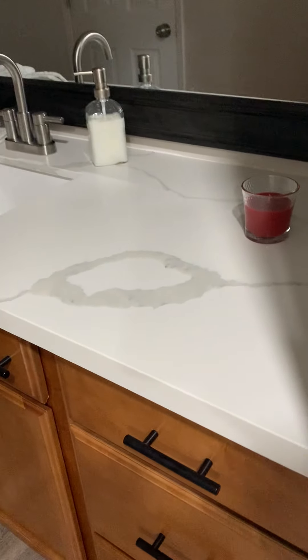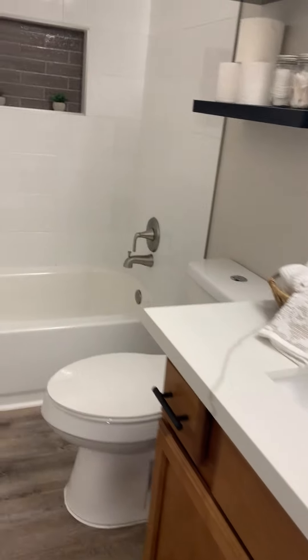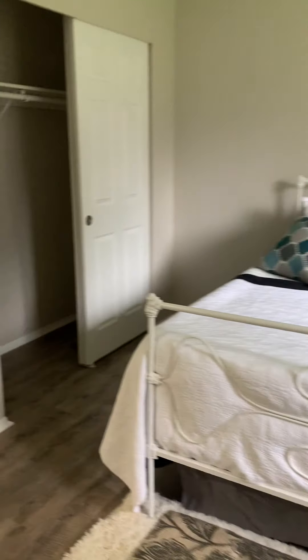There's a ceiling fan in the garage area and a coat closet. Bathroom number one has tile backsplash in the tub, which is nice.